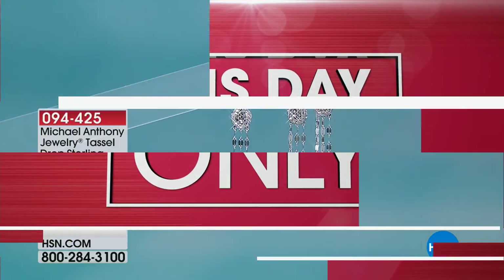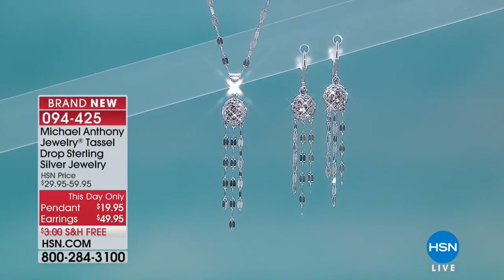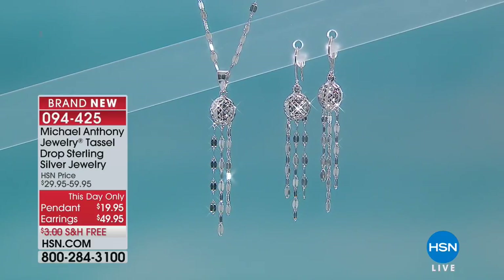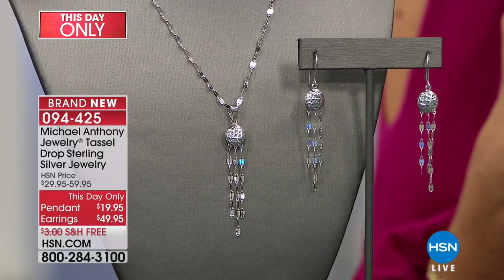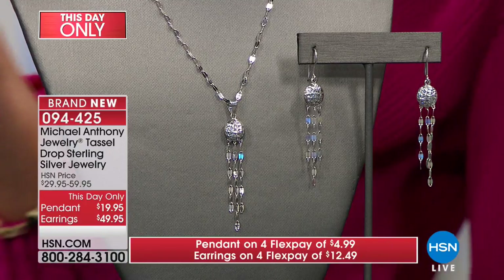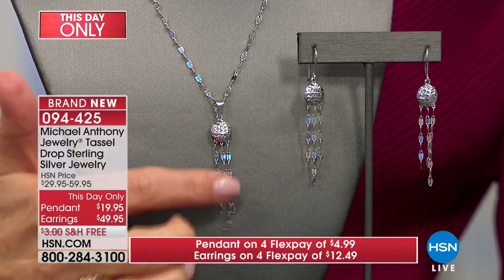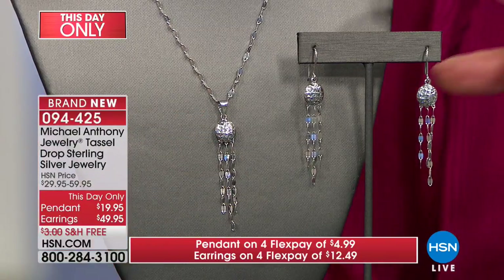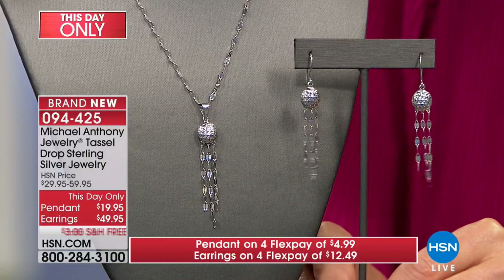The message completes the gift. Sometimes you're at a loss for words — you can let the jewelry do the talking or let the quality speak for itself. Now, this is Michael Anthony's tassel drop sterling silver jewelry collection — brand new, first time you're seeing it, and the price is just for today. The tassel pendant is $19.95 and the earrings are $49.95. It's like getting two pendants when you consider all the silver and craftsmanship that has gone into these.